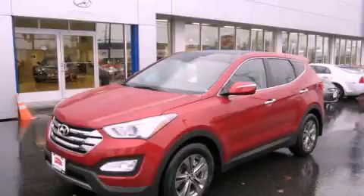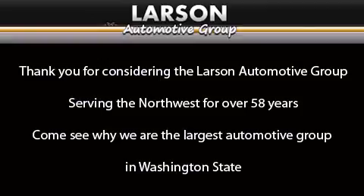Contact us today to arrange your test drive. Thank you for considering the Larson Automotive Group, serving the Northwest for over 58 years.